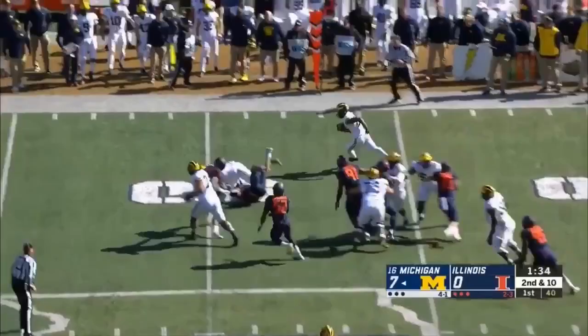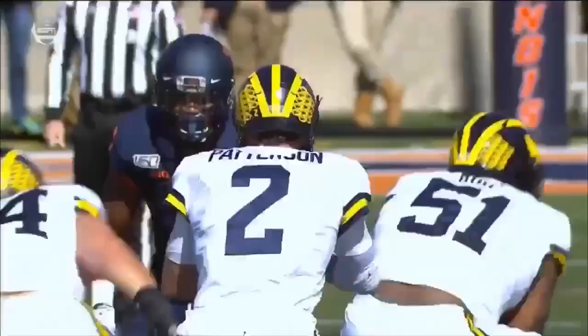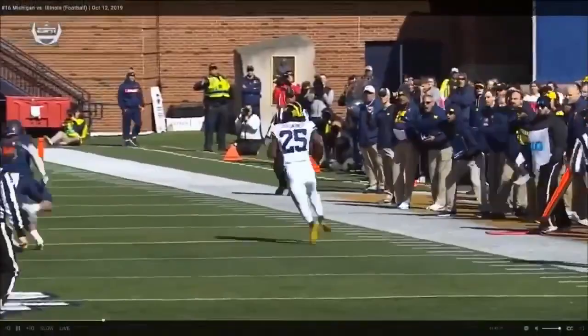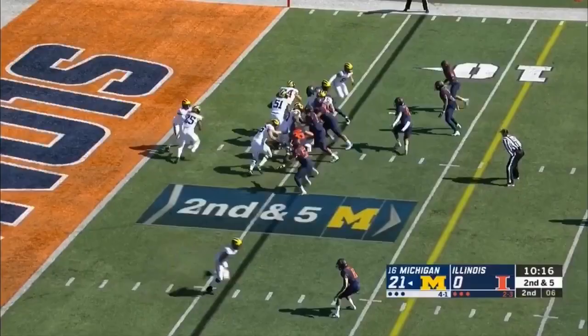Haskins into that second level — it hasn't been the same guy this year so far. Oh, look at this — Haskins on the outside lowers the boom on the defender! Stanley Green — oh my goodness — blocked by Jalen Mayfield, that's an absolute pancake on the perimeter. They found something!